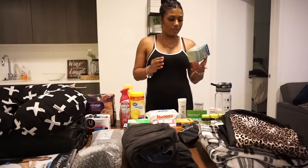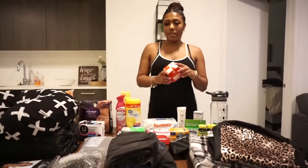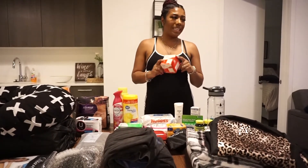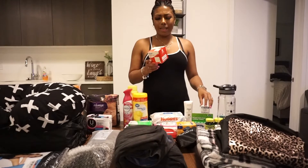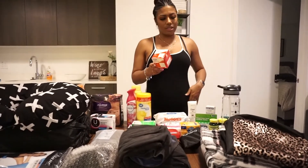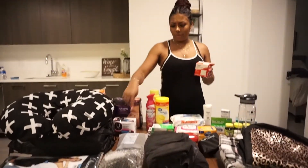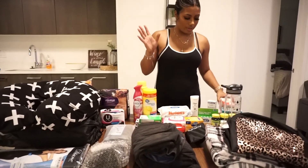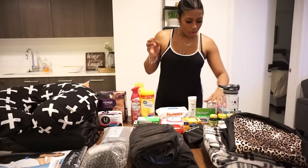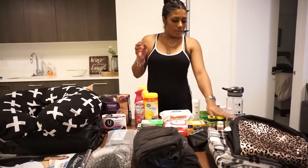I got gauze pads. I went into Walmart with a whole list of everything I'd been seeing on YouTube, and this was on it. I can't quite remember why — maybe some people were using these in replacement for the pads — but I got them just in case. I'll figure out along the way what I need them for.